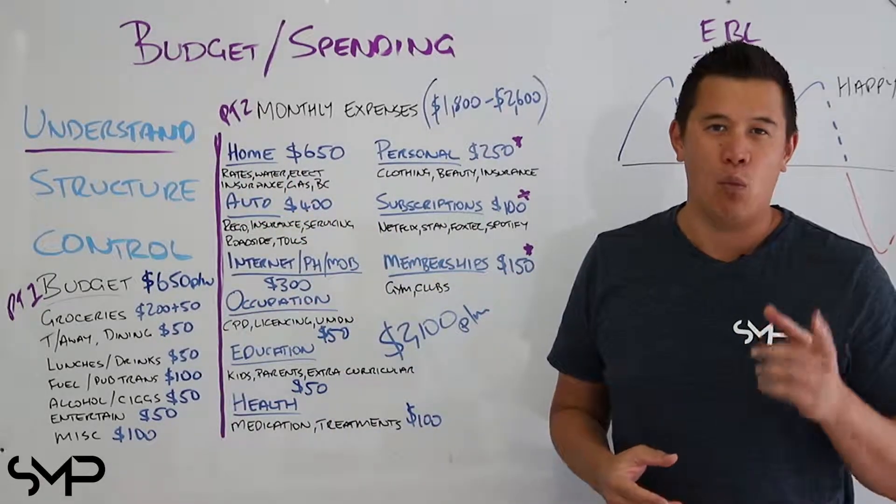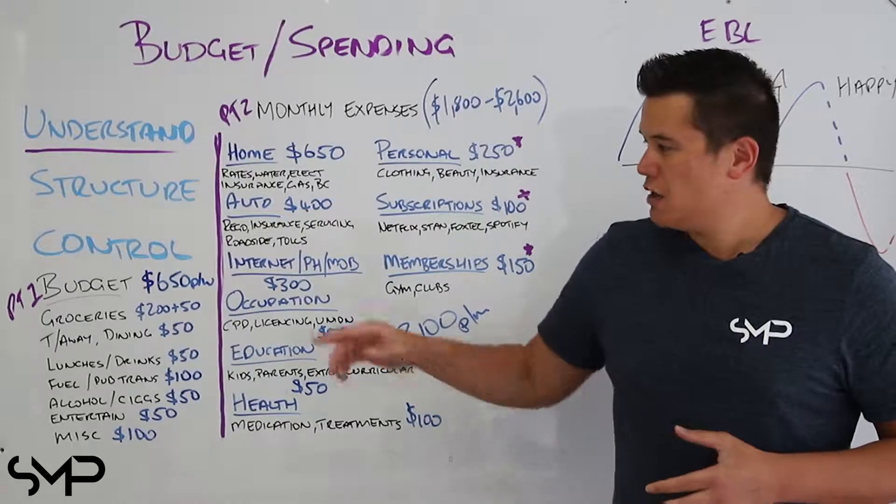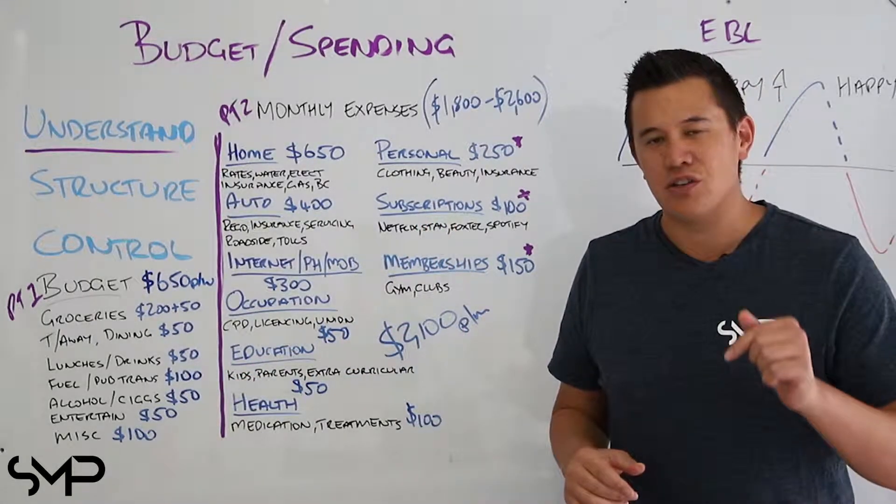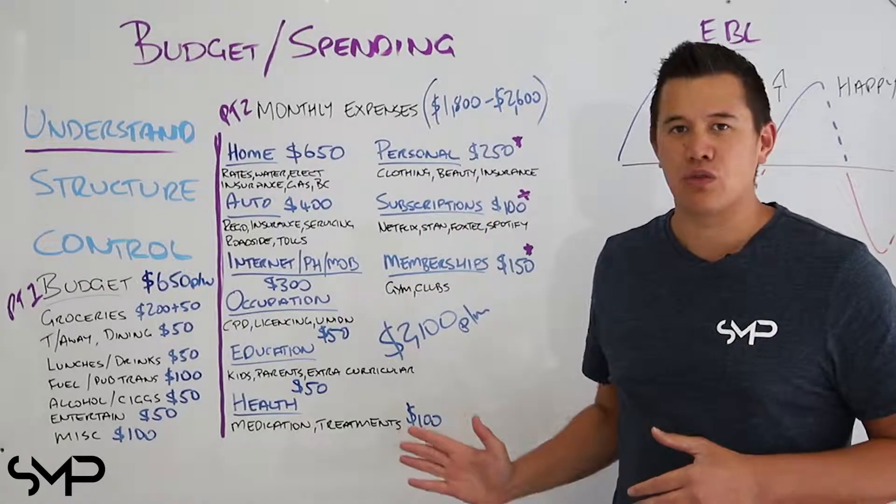In Understanding Your Budget Part 1, we had to split up your spending into two categories: weekly budget and monthly living expenses. For those who missed it, the link is in the description. For everyone else, we're going through this list.